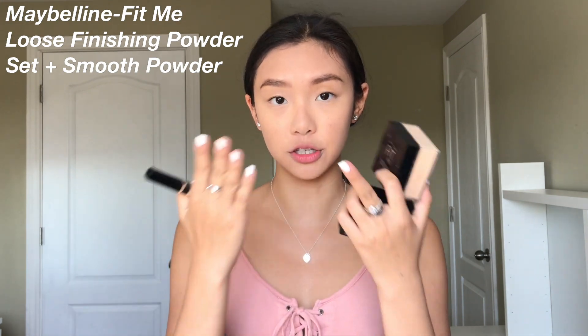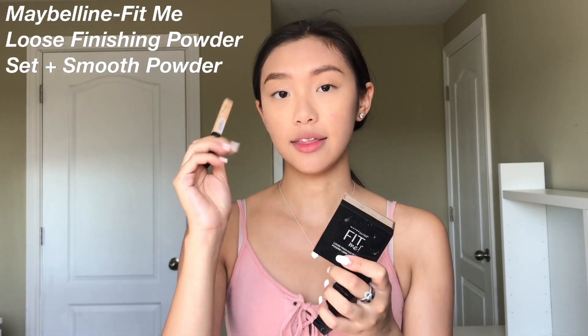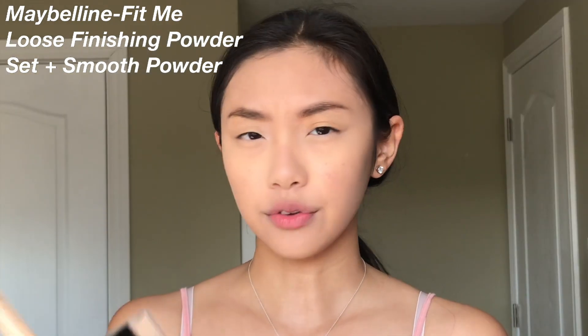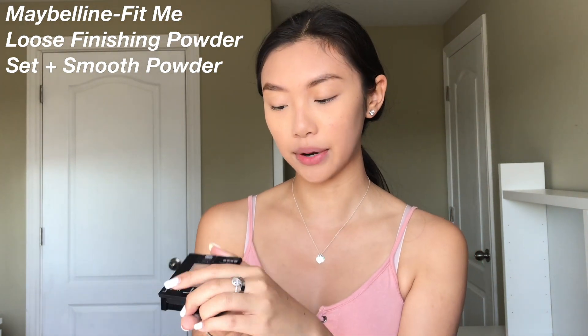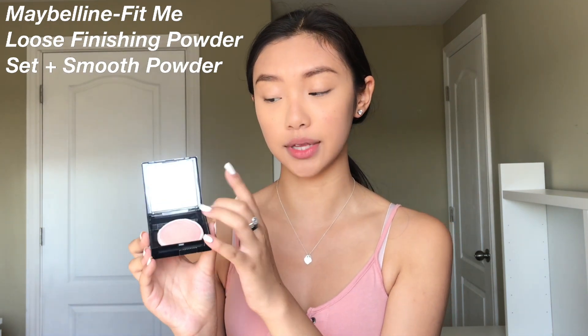You don't have to worry about the powder being too light — it is a little bit darker than the concealer shade but it will match your foundation shade. Another one I really like is the Maybelline Set and Smooth pressed powder, which is great for on the go because it's not as messy. It comes with a little mirror and puff, so it's very travel-friendly and great for school. To recap, I basically set my T-zone — my forehead and down my nose — and my smile lines.